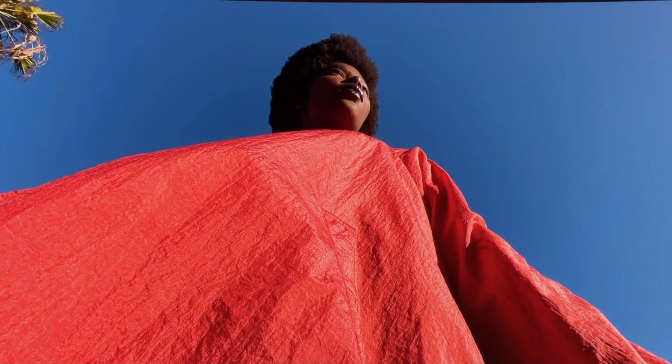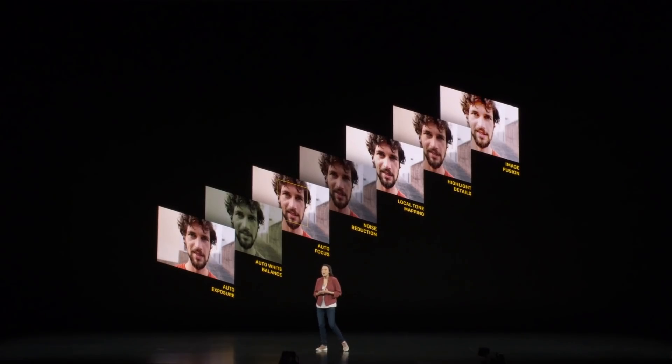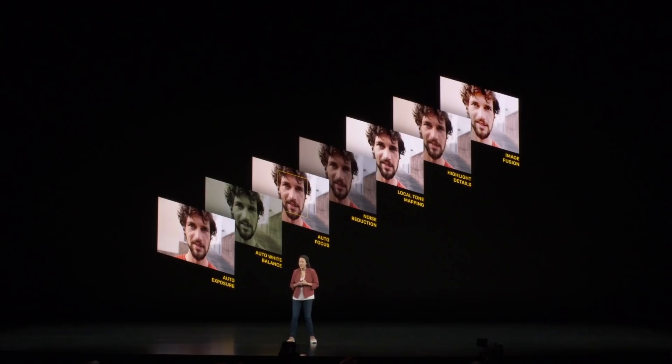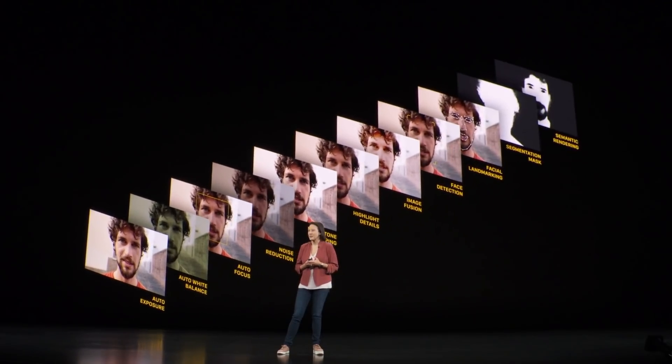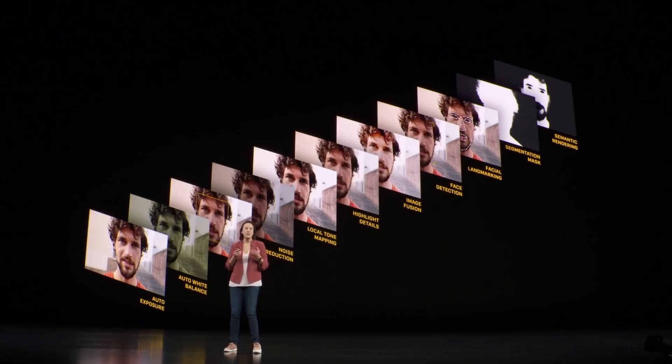It can keep all these details sharp, from her red dress all the way to her face. We've also updated our image pipeline, which processes over a trillion operations per photo. It has our image signal processor and our neural engine for machine learning. And now we've added semantic rendering, which allows us to more intelligently detect subjects and light them with detail, so they look even better.